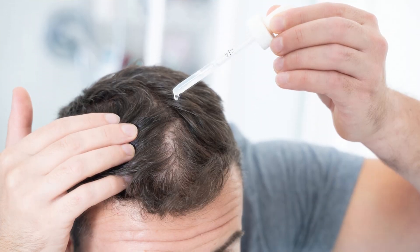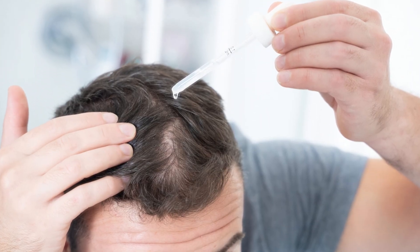When taken orally, it can grow hair not only on the head, but more or less any parts of the body — arms, legs, chest, back, you name it. Unfortunately, it can also cause heart complications when you take it orally, and it's for this reason that the topical version was developed for hair loss.